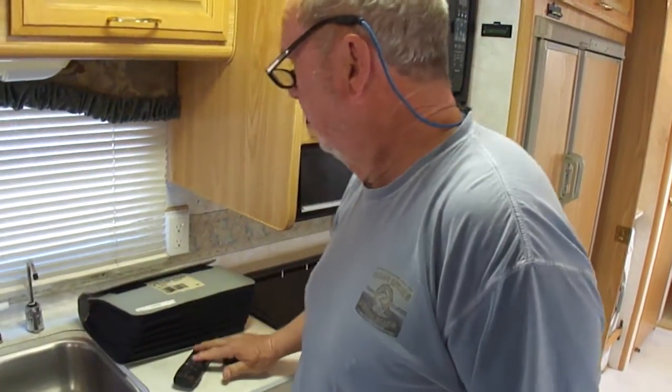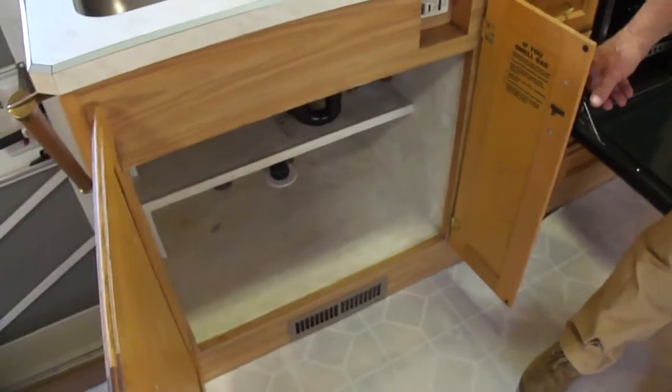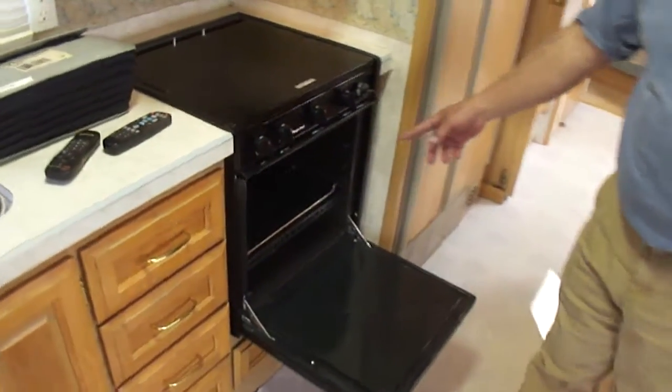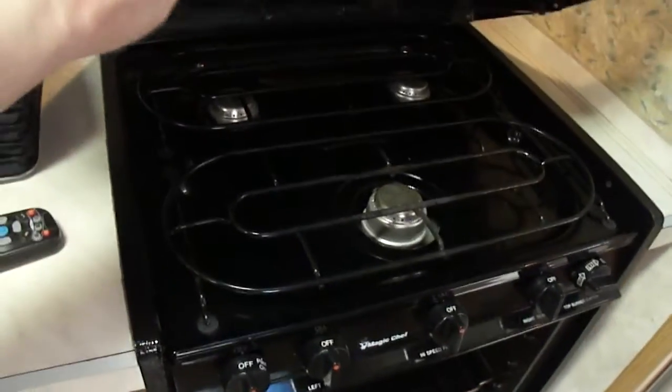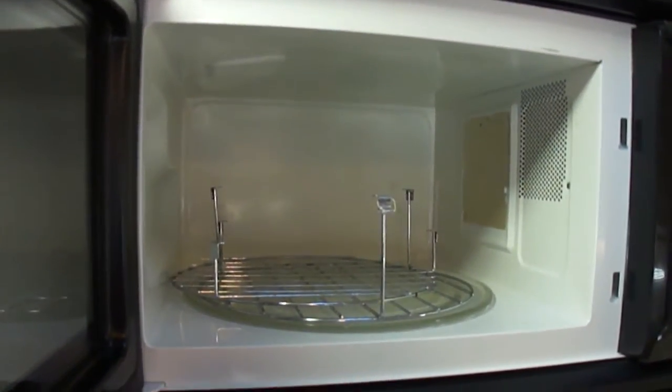Here are your videos. You can see the blinds are all good. Stainless steel. Look under here, folks — most people don't do that. No water stains, no leaks under the sink. We're showing you the oven, how nice it is — it doesn't appear to have ever been used. The burners aren't rusty. The microwave's like new.